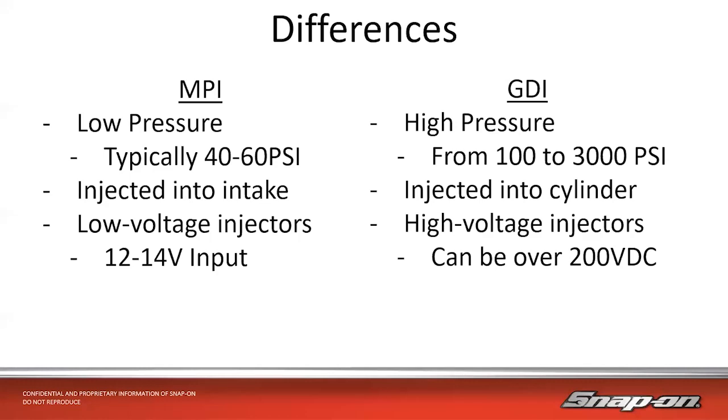Compare that to GDI, and we have high pressure — anywhere from 100 to 3,000 PSI. It's able to atomize the fuel much better and can cut through compression. It's also injected directly into the cylinder instead of through the runners. There are high voltage injectors as well that can be over 200 volts DC operating voltage. High pressures and high voltage can both be dangerous things. We want to make sure we're relieving fuel pressure and wearing gloves and special equipment when testing these systems.